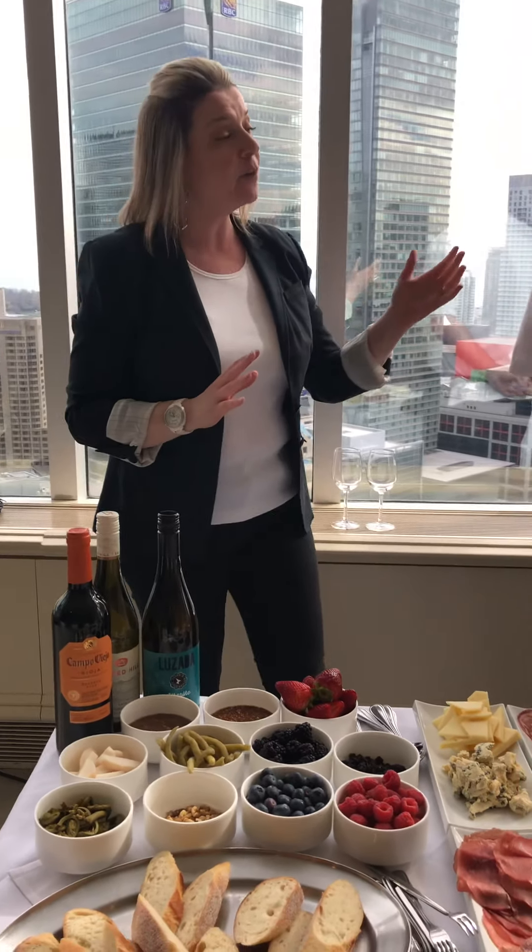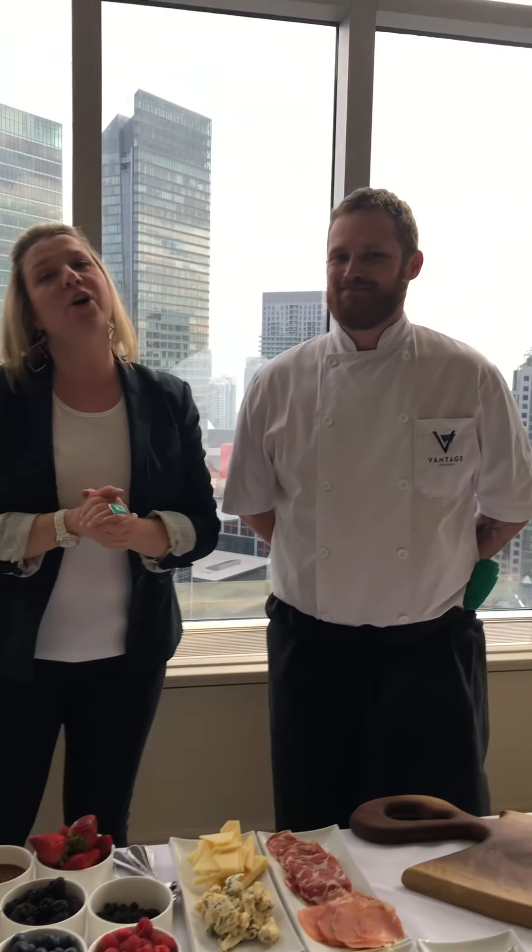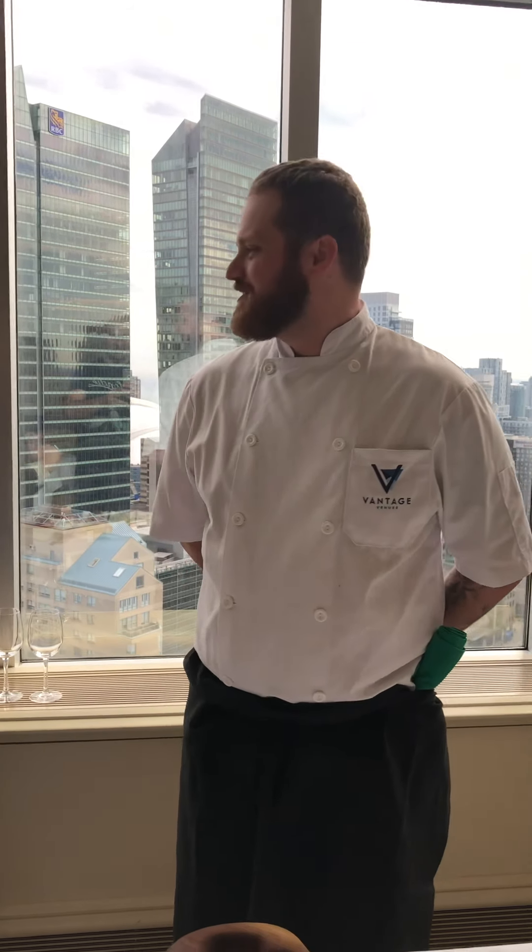Hi everyone, Erin here from the Wine Sisters, and I am here at the beautiful Vantage Venues. Today we are talking about wine and cheese, some of my favorite topics. I brought in my very good friend Chef Kyle McClure, executive chef of Vantage Venues. How you doing today, Kyle?